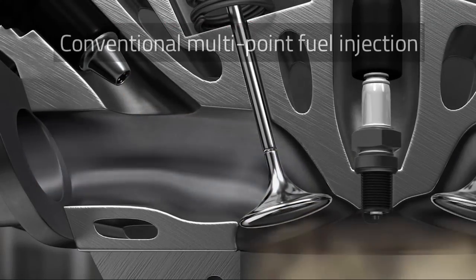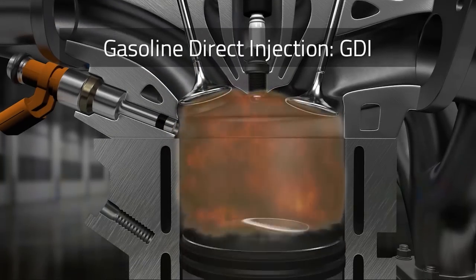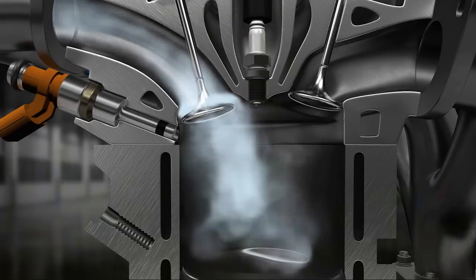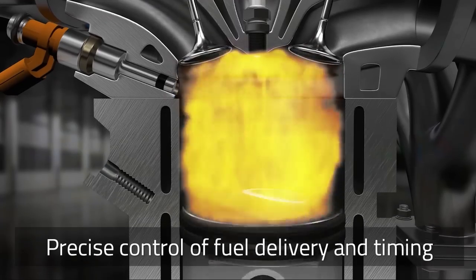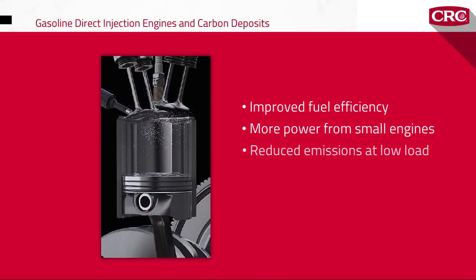Conventional multi-point fuel injection injects fuel into the intake track or cylinder port at low pressure. With gasoline direct injection, or GDI, a common rail fuel line injects highly pressurized gas directly into the combustion chamber of each cylinder. The improvements in power and fuel economy come from the extremely precise control that GDI engines have over the amount of fuel delivered and injection timing, which are adjusted multiple times per second according to engine load. Some GDI engines also operate on full air intake with no throttle plate, further improving efficiency and reducing piston pumping losses.